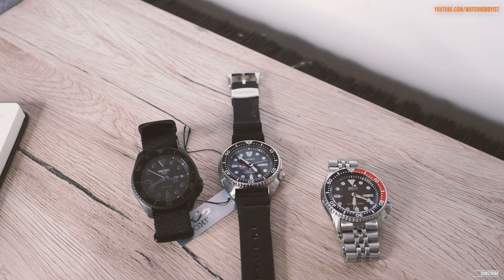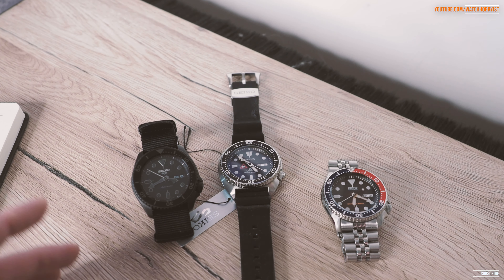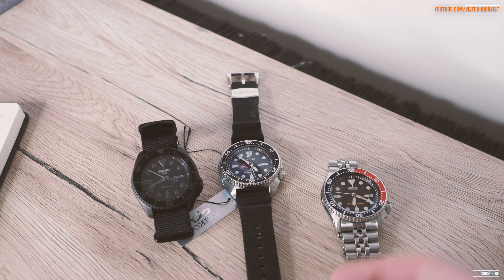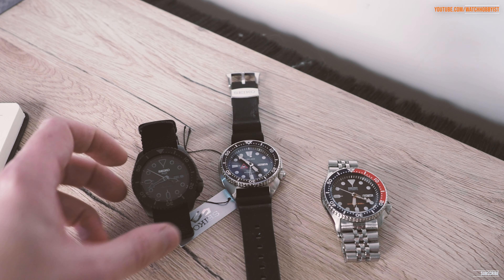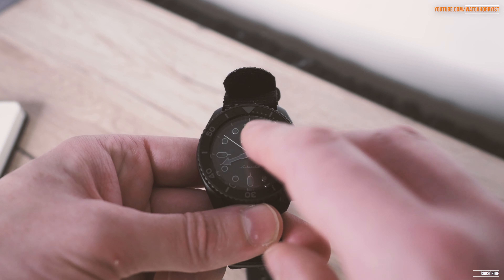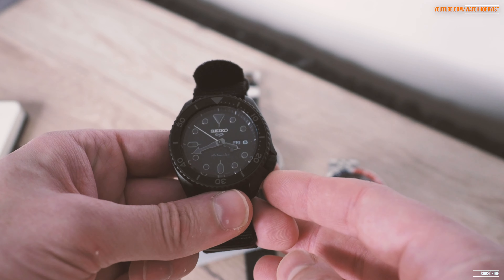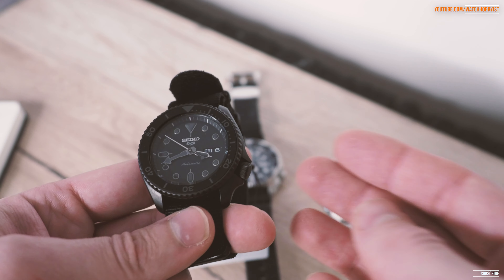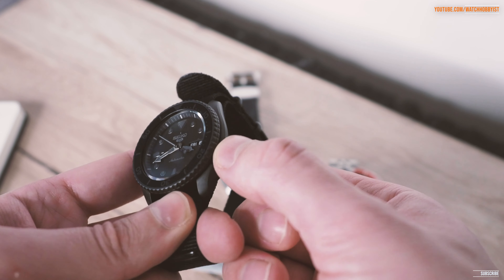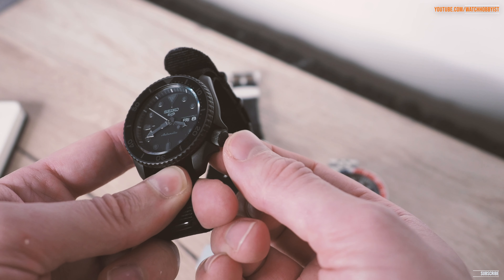They've also decreased the water resistance rating by fitting a different caseback. Water resistance ratings are often underrated — a bit like horsepower on cars — but at the same time this is not a true diver's watch. It doesn't even have a bezel pip at the top, and on this particular all-black model the luminescence is there but honestly not the best at all.